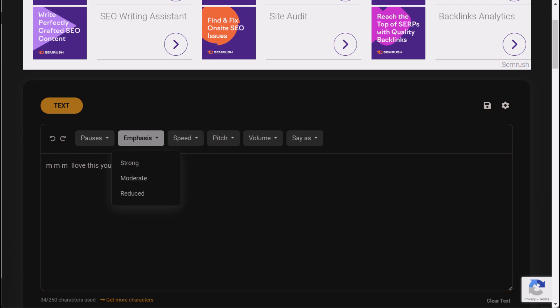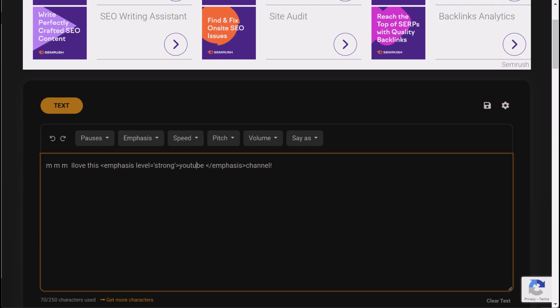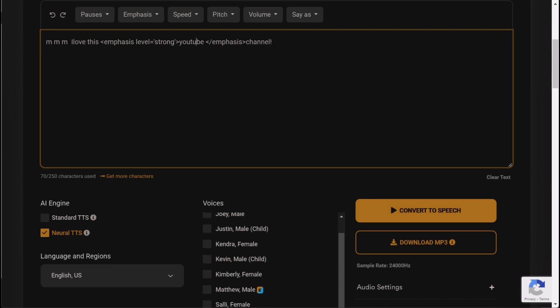You can even use it to impress your friends and family. Just imagine the look on their face when they hear your new voice and think you're the next big voiceover star.